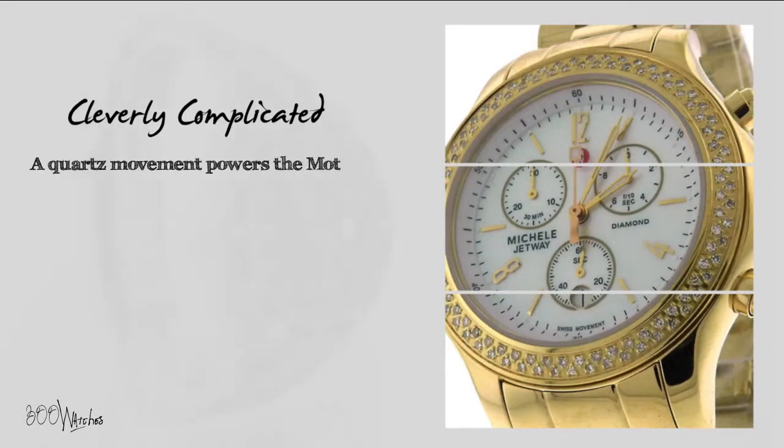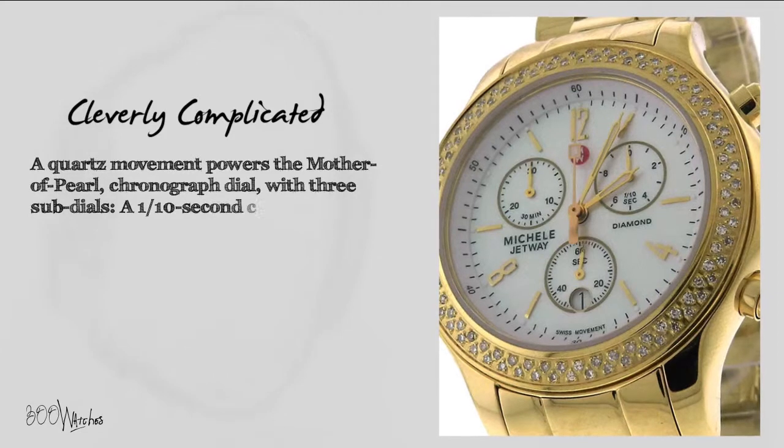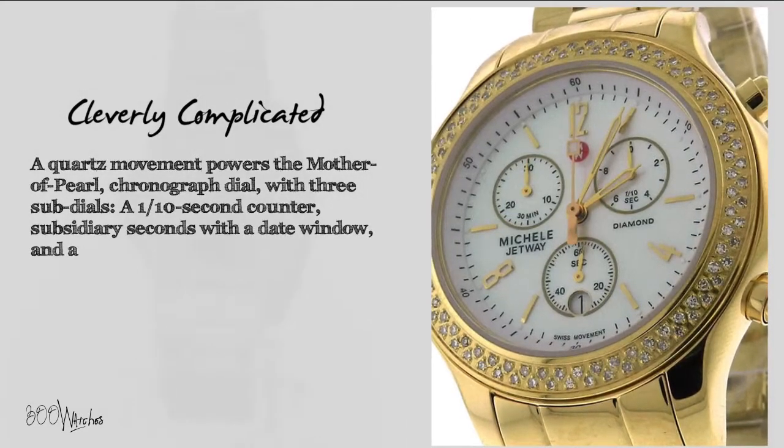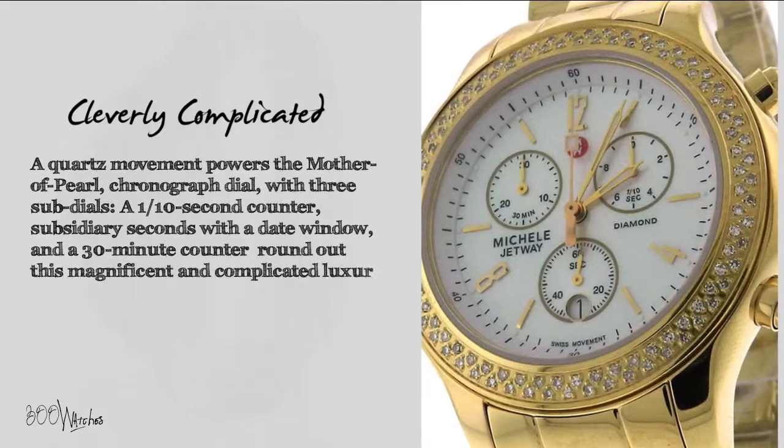A quartz movement powers the Mother of Pearl chronograph dial with three sub-dials: a 1 tenth second counter, subsidiary seconds with a date window, and a 30 minute counter — rounding out this magnificent and complicated luxury timepiece.